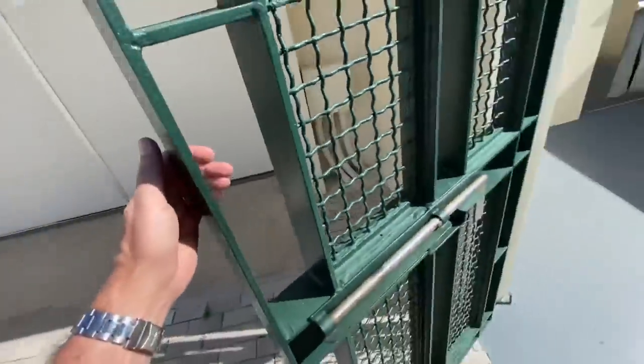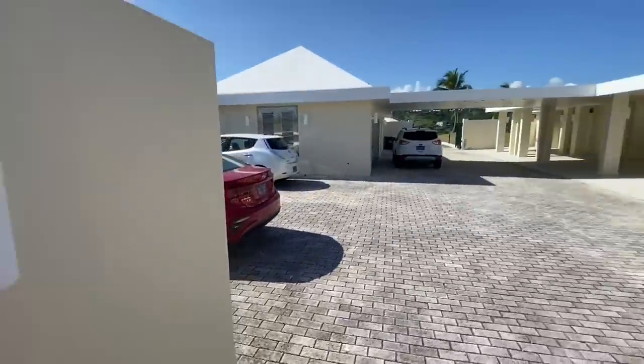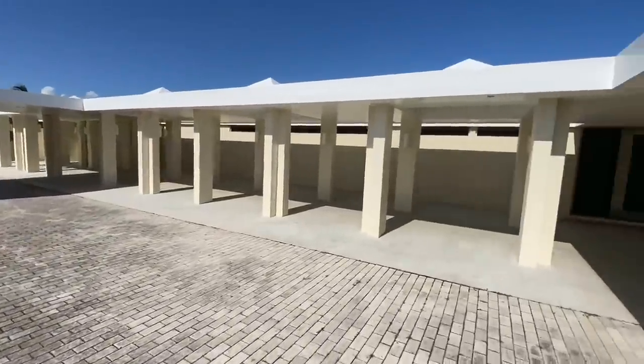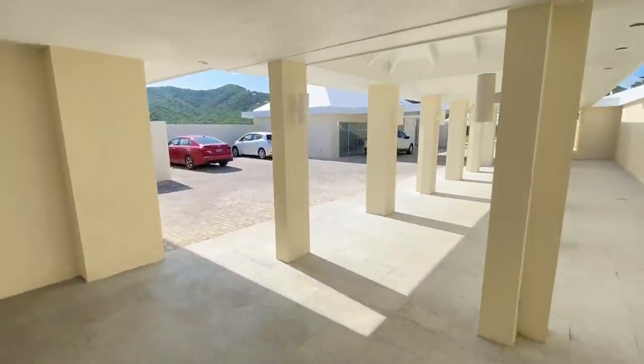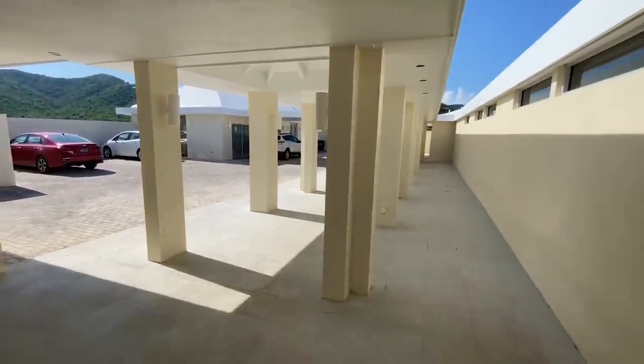So that's it — that completes the tour of the property in Estate Buttsburg. We're back to the front door. If you want to check it out, it's coming up for sale this week. Let us know if you're interested and we'll get you involved. Have a great day everybody, bye-bye.